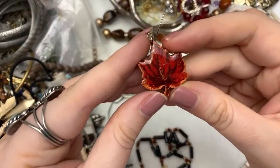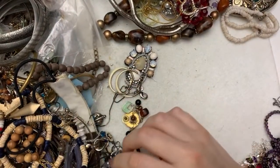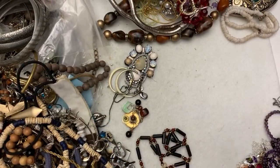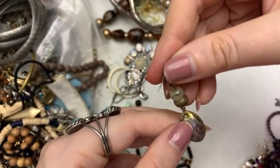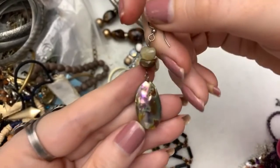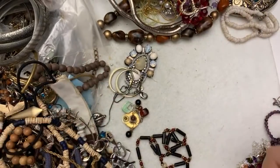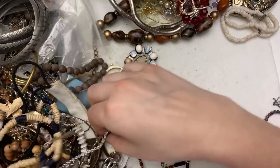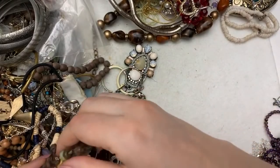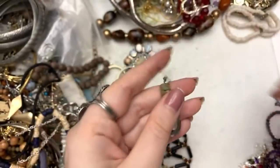Look at these — that's fun. Maple leaf. And this is super pretty earring. I love that color — it's beautiful. If I don't find the other one, that one's definitely going to be something else. I think it's here — look at that, I think I got it.